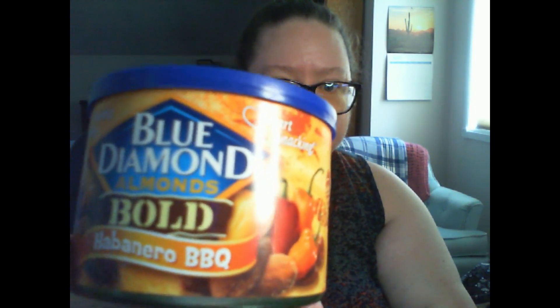The other item is Blue Diamond Bold habanero barbecue almonds. I can't wait — you can see the peppers on the side there. I can't wait to try them.